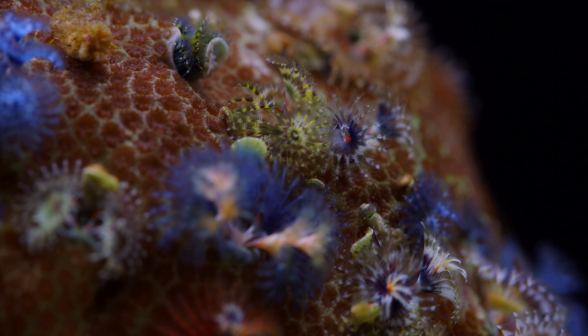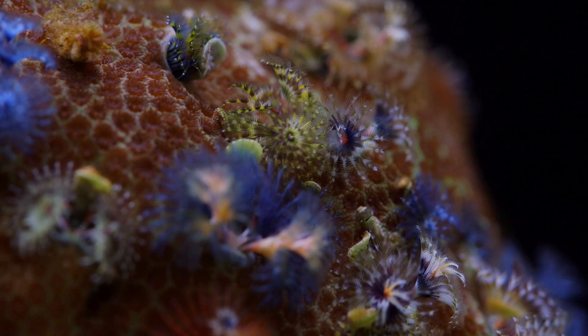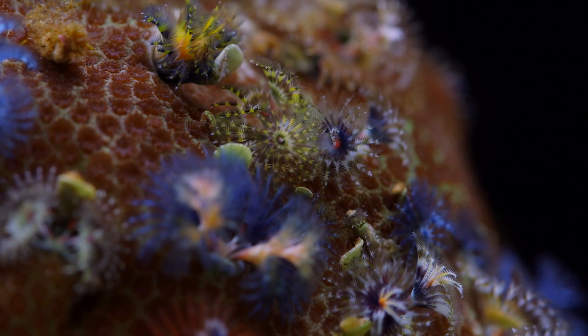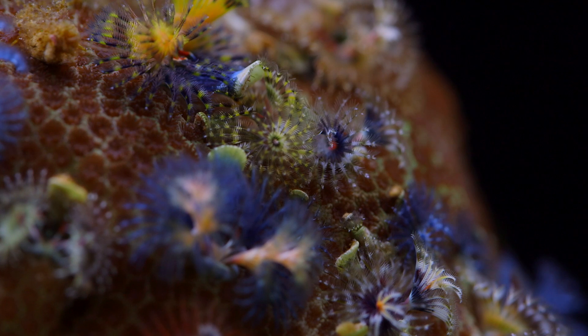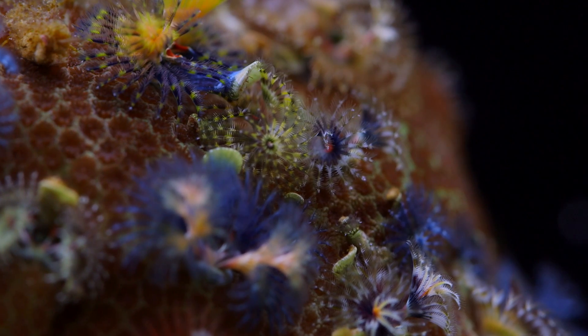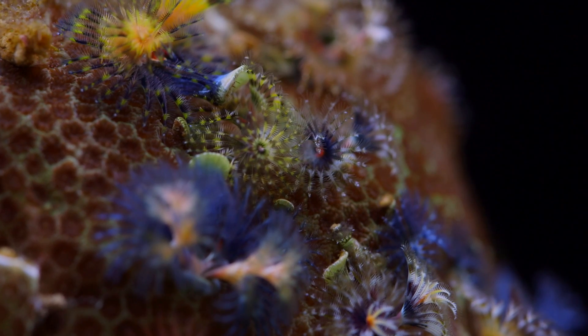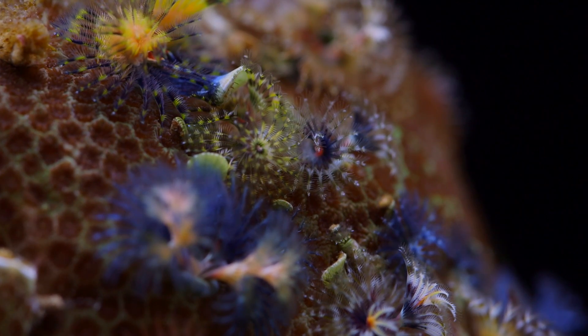Alright, that pretty much does it for Parietes. Commensal relationships on the reef are some of the most interesting things about this hobby, and this is another example to add to that list. It adds just that extra little bit of movement and complexity to the display. I love this stuff. Thanks for watching, and take care.